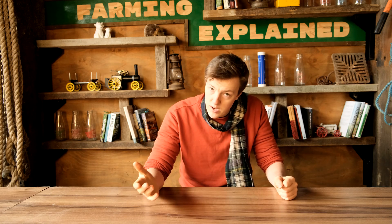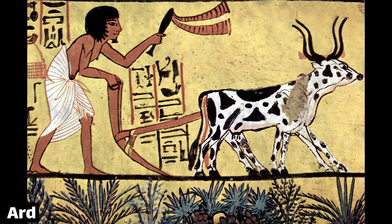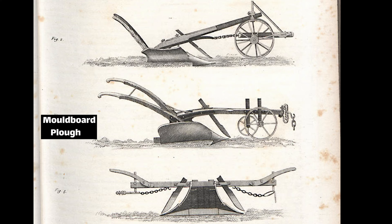A very long time ago we harnessed the power of animals — first oxen and then horses — to pull our ploughs along for us. Early examples typically just scratched the soil, but certainly by high medieval times the moldboard plough was widespread, which turned the soil over.